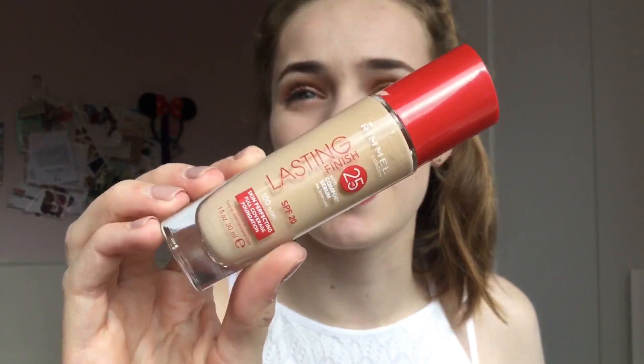I got two foundations recently. First, the Rimmel London Lasting Finish 25 Hour Comfort Serum Foundation in the shade Ivory. I really like this — it's full coverage, lasts quite a few hours, but is a tiny bit dark and feels quite heavy on my face. That's why I also got the next foundation I'll show you. This was around £7.99 to £8.99 and I got it in the three-for-two offer.